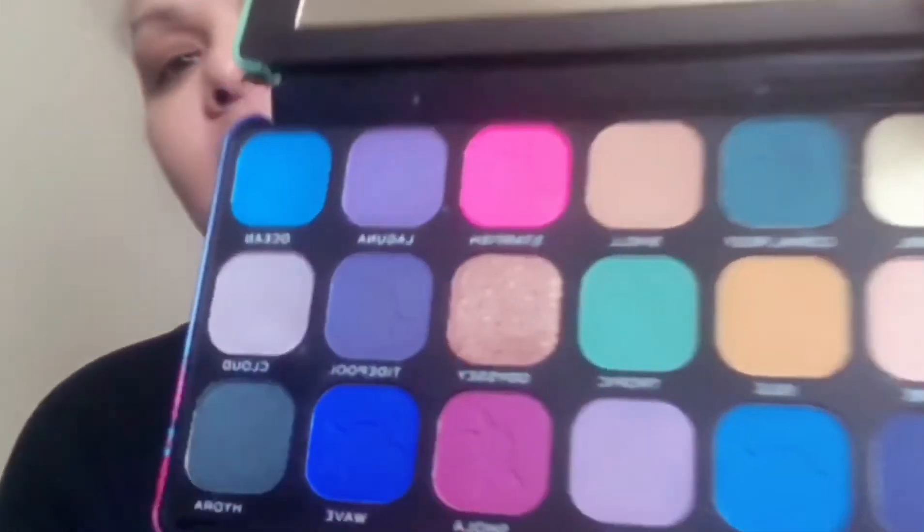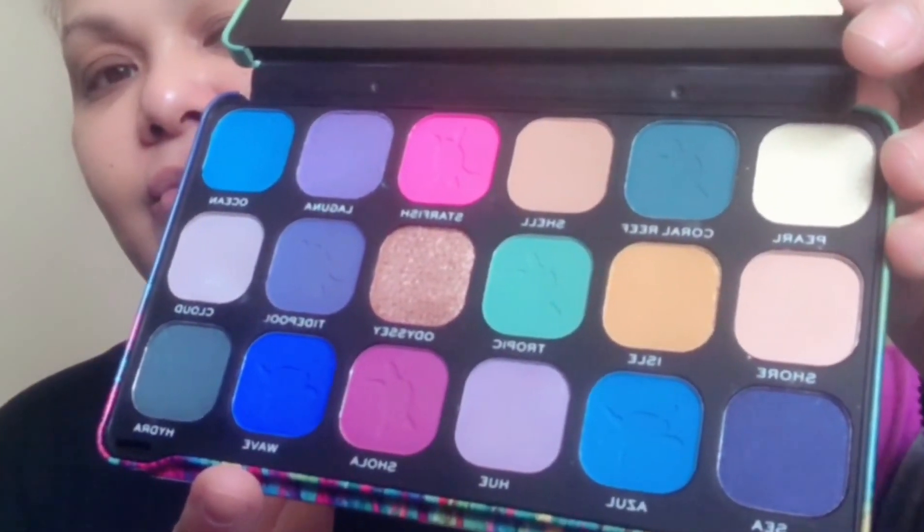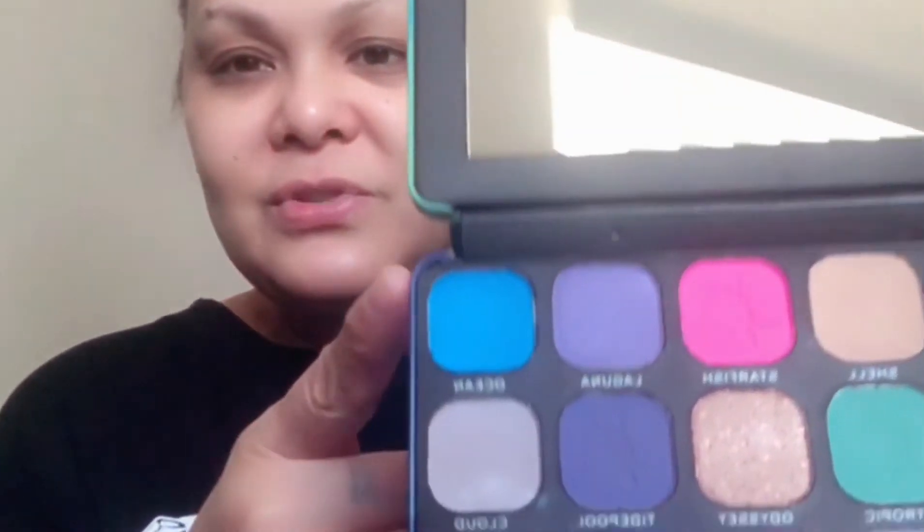The last two are by Makeup Revolution. I collect the Forever Flawless palette — I have a lot of those. Every time I see something new from Makeup Revolution in the Forever Flawless line I get it. This is the Forever Flawless Hydra Turtle. I haven't tried any of it yet, hopefully I'll have enough time to do it, maybe later when my finger doesn't hurt as much. Look at that blue — there's a little turtle on it. I like those, very, very beautiful.